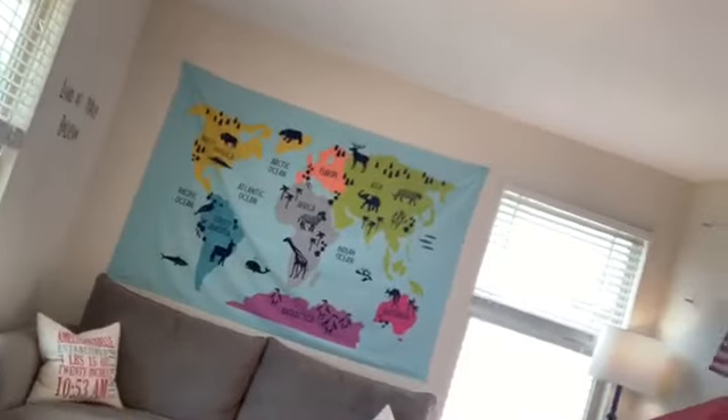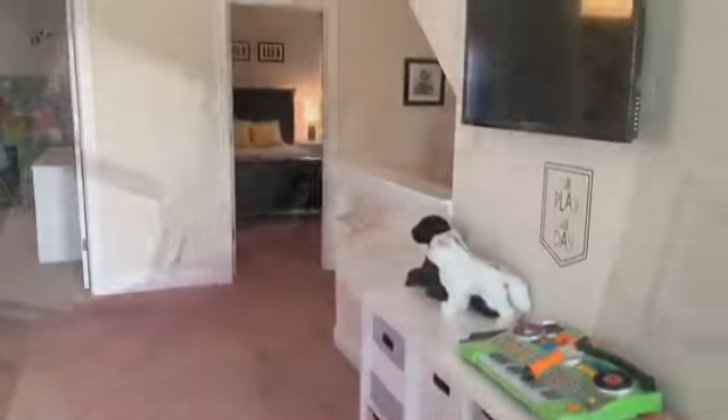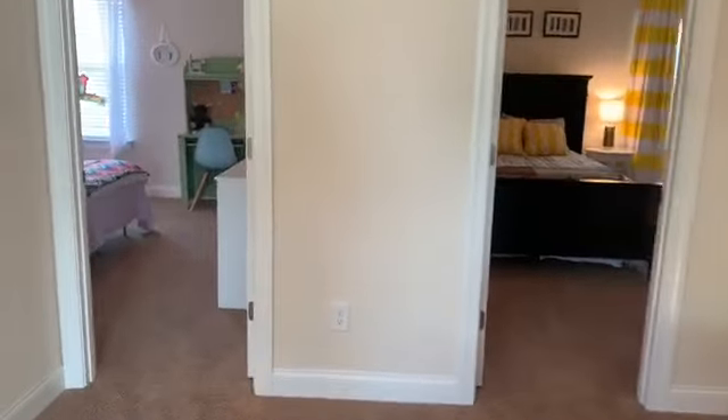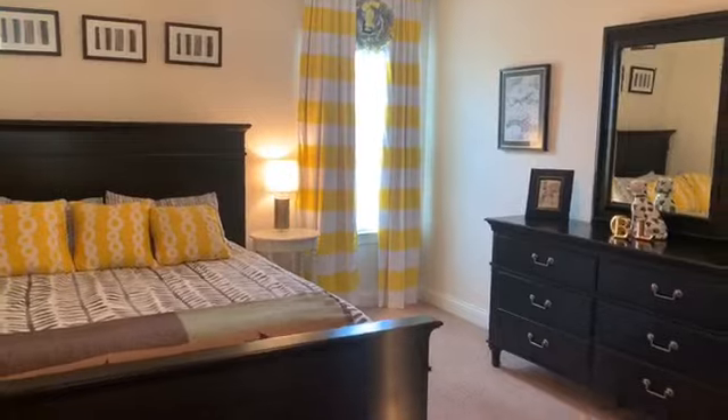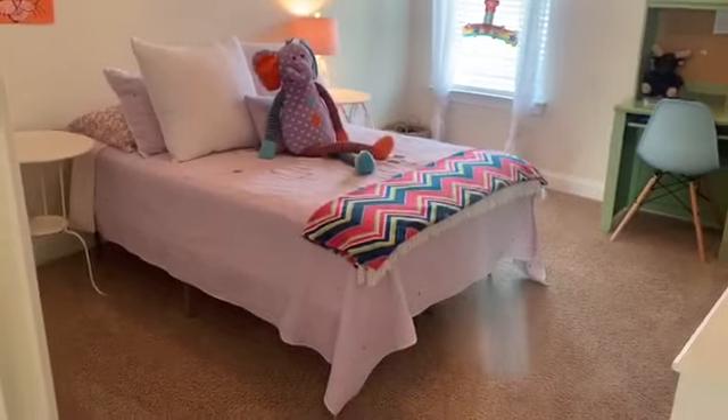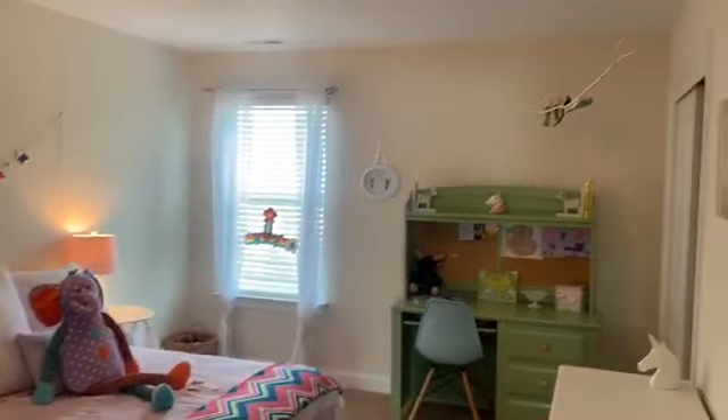Still on the second floor, we see two additional guest bedrooms and an open playroom loft area. This space is ideal for toys, video games, and at-home learning. The second bedroom has carpet and a very nice closet space. The third guest bedroom is also a generous size and has very nice closet storage.